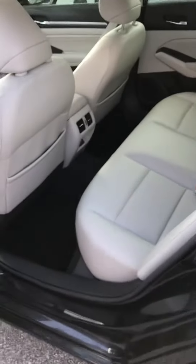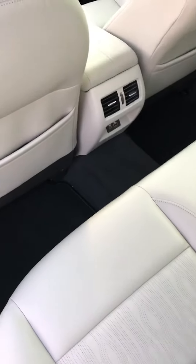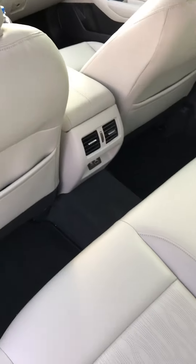Coming on around back here, you got your own charging ports back here as well as the AC vents, so everyone stays nice and cool.